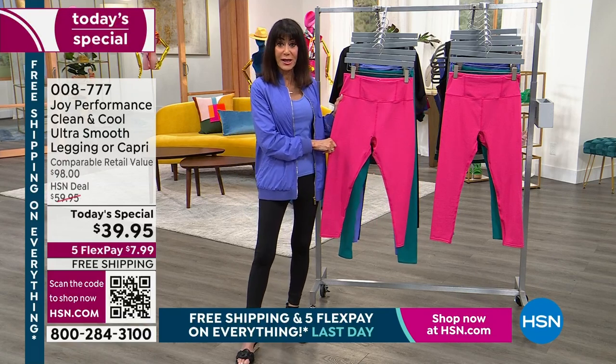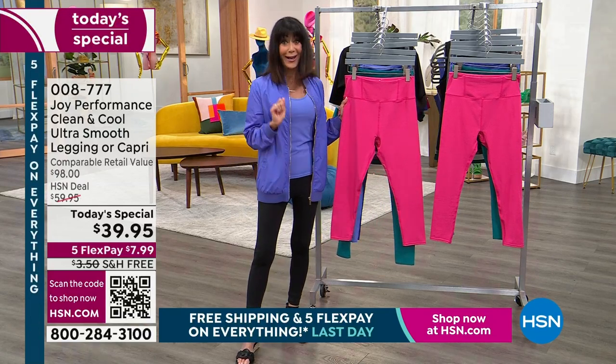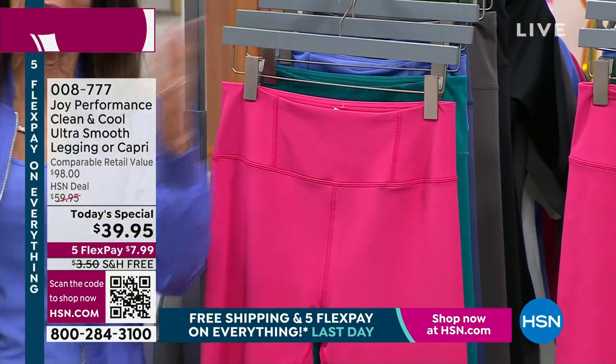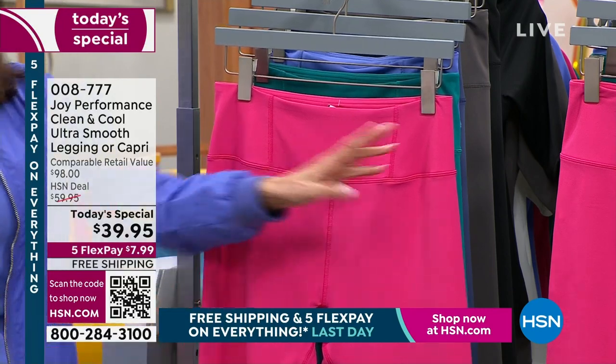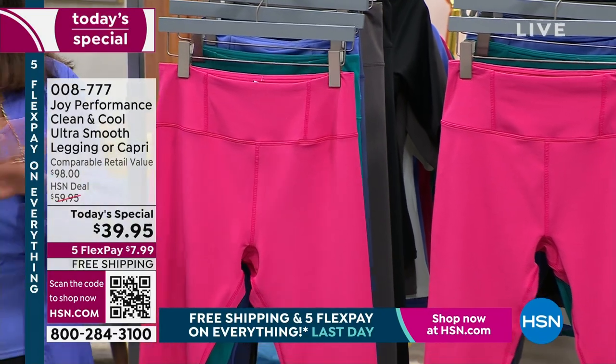If you paid $59.95 for these, it would be an incredible value. But be still my heart — $39.95 today, free shipping and handling. I don't remember the last time we saw free shipping and handling on fashions. And five flex pay payments. You choose the smooth legging at 26 and a quarter inch long inseam, or you choose the capri at 21. Frankly, if I were you, I would choose them both.